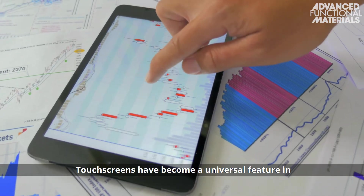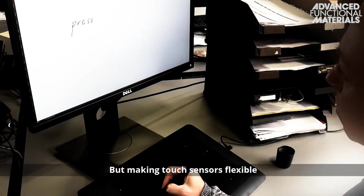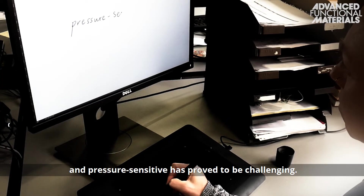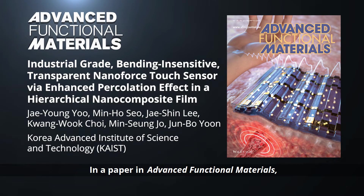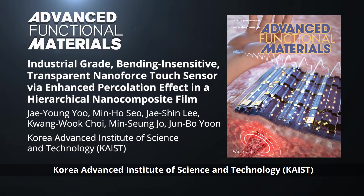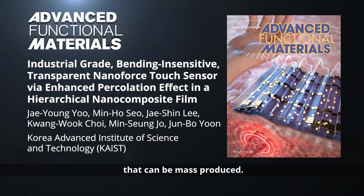Touchscreens have become a universal feature in portable electronic devices, but making touch sensors flexible and pressure sensitive has proved to be challenging. In a paper in Advanced Functional Materials, Professor Chung Bo Yun and co-workers from the Korea Advanced Institute of Science and Technology report a bending insensitive transparent nanoforce touch sensor that can be mass-produced.